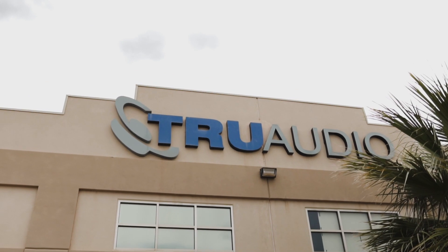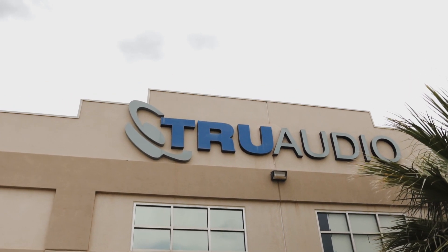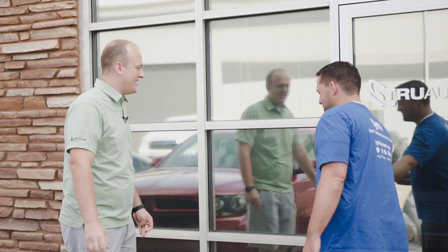Alright everybody, it's been a while since we did a Facebook Live but we thought this is a great time to kick it back up. We're here at TruAudio — our friends from TruAudio — and Chase is gonna give us a tour of headquarters. We're excited that you guys are here, thanks for coming down. It's gonna be a blast. Let's go inside.